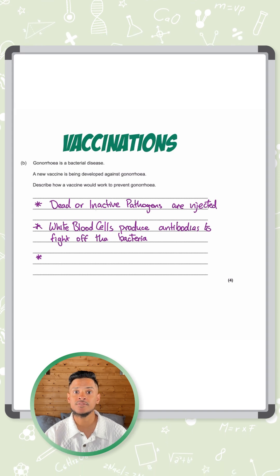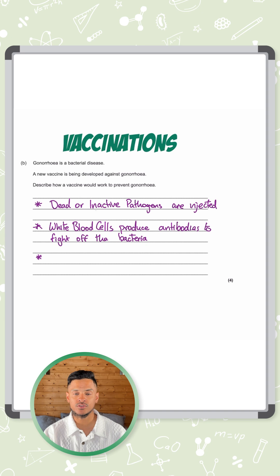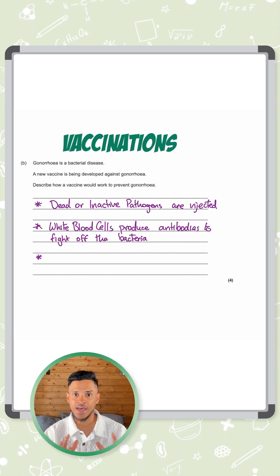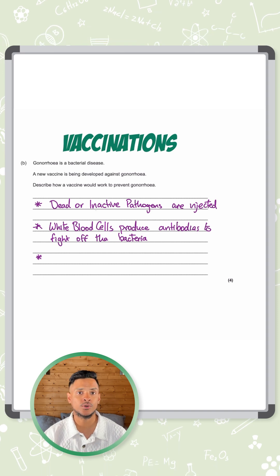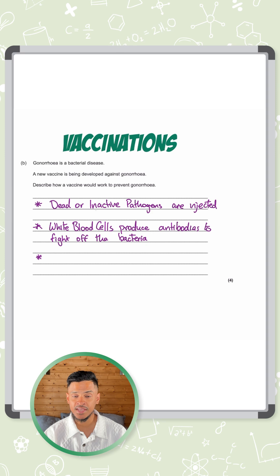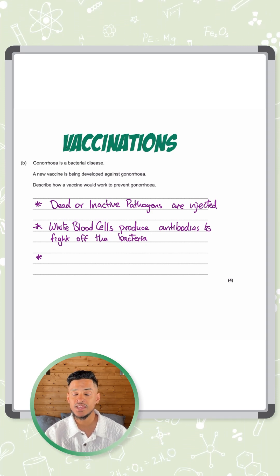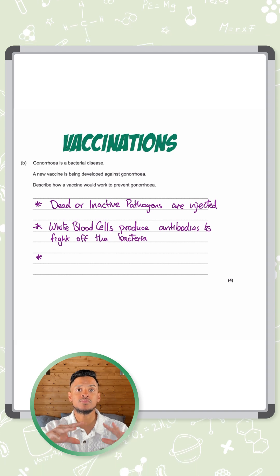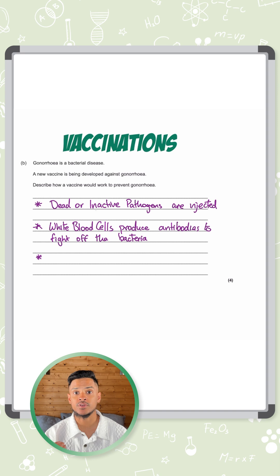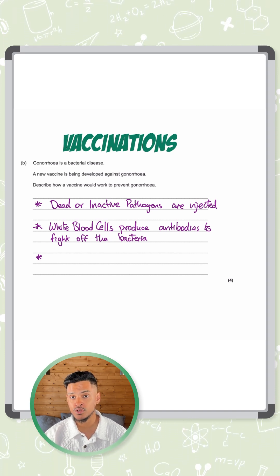And what they can do is, if the same disease — the actual disease this time, the non-dead version, the actual version of gonorrhea — were to enter the body, those memory cells have the correct antibodies to kill the gonorrhea bacteria. If it does appear in the body, it rapidly produces the antibodies so much that the bacteria doesn't have enough time to reproduce to make you feel ill. So it eradicates the bacteria before you even get any symptoms. At that point, you say that the person is immune to the disease.